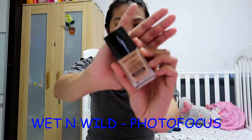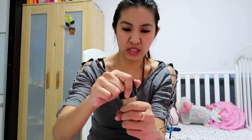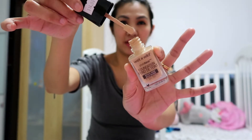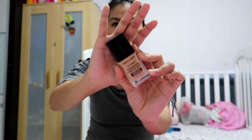The next one is from Wet n Wild — their Photo Focus in bronze beige. They said they tested it in several different lightings, with and without flash, and I really agree. I know a lot of YouTubers rave about this and I really like it. It's a perfect match for my skin color. The only downside is the applicator — it's not a pump, it's just like a stick on it. But that won't stop me from using it. I love it so much.